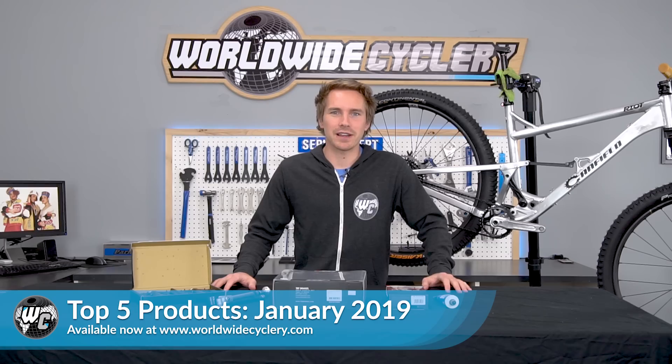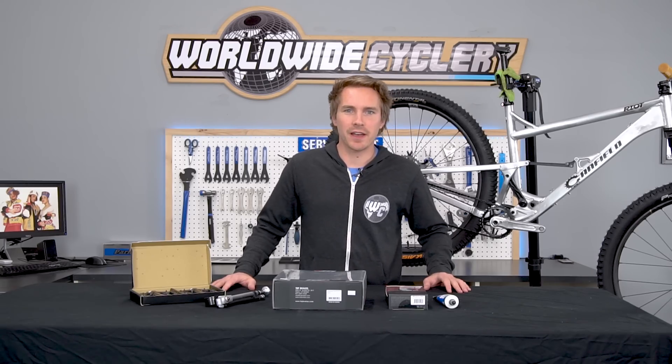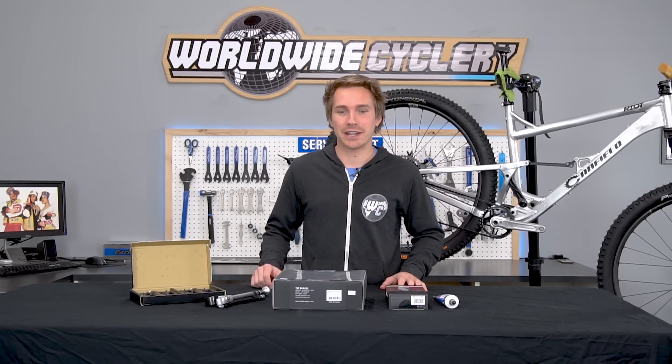What's up guys? My name is Jeff, founder of Worldwide Cyclery. Today we're going to talk about the top five products for January 2019. As usual, these top five monthly product rundowns are popular products that we see people buying from us and absolutely loving. Let's dive right into it.